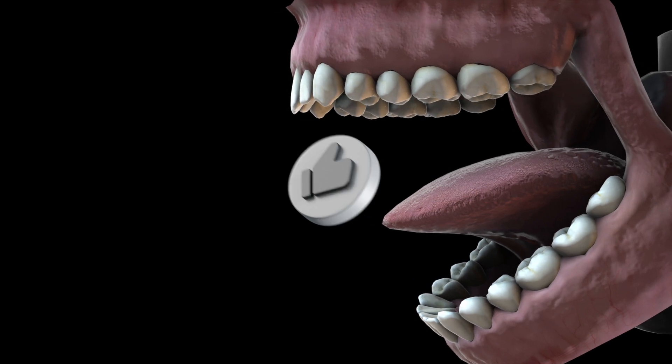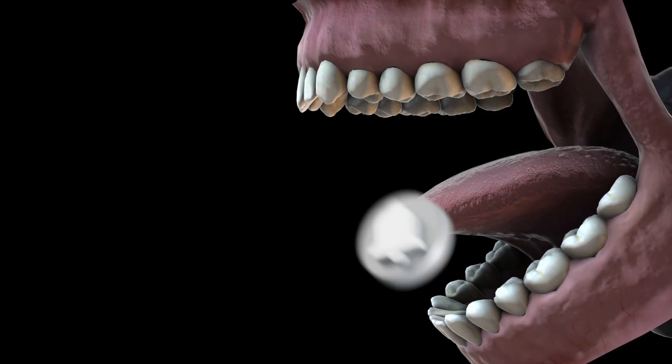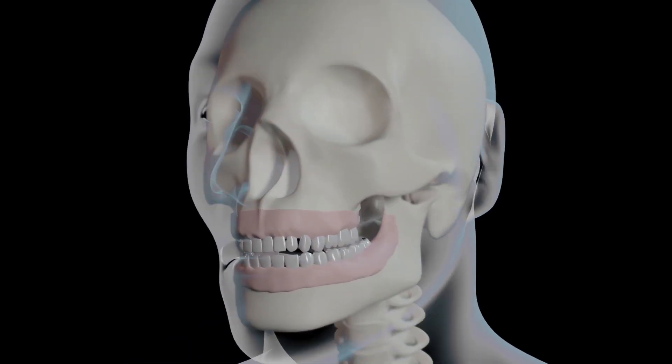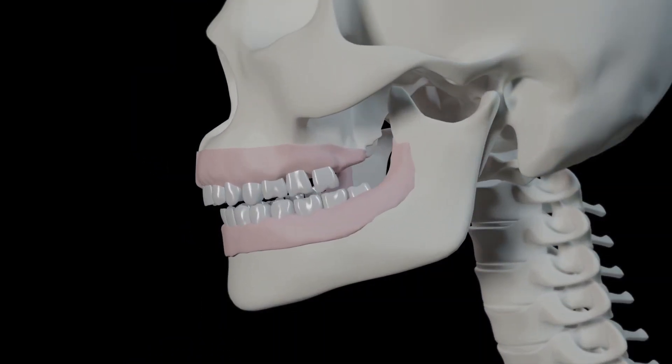Most fillings can last from 7 to 15 years. Brushing twice daily with fluoride toothpaste, flossing, and reducing sugary foods are the best ways to prevent cavities and protect your smile.